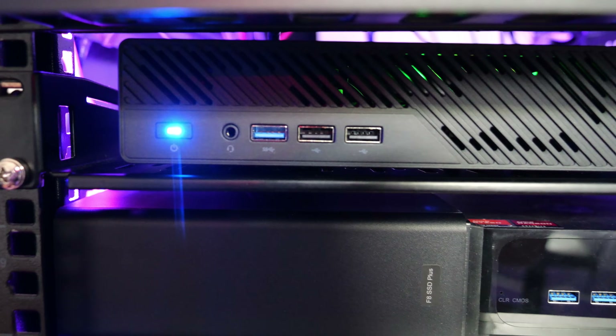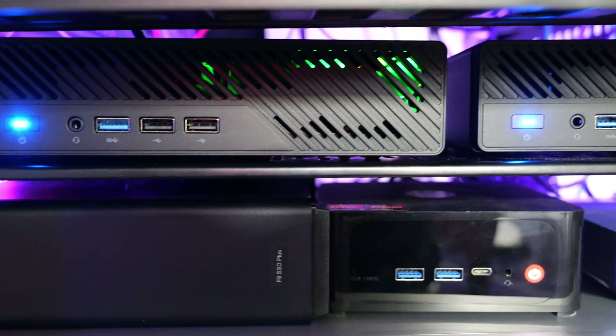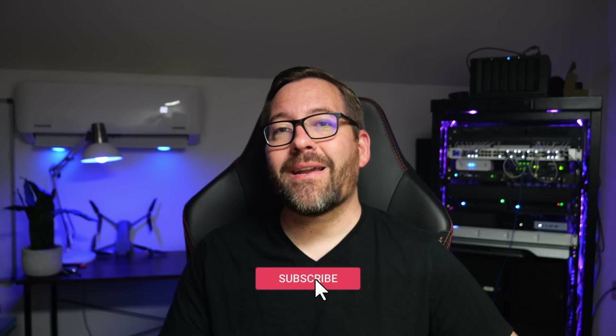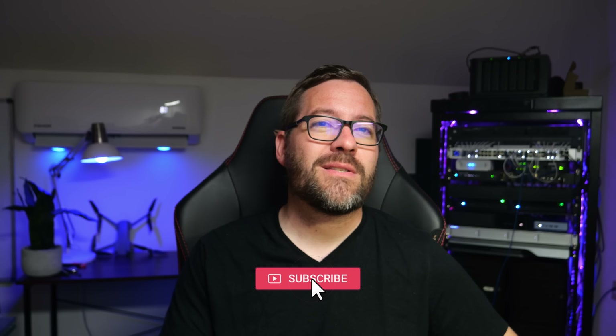I am thrilled with this setup, but I want to hear from you. What does your perfect Homelab look like in 2024? Are you leaning towards HCI still, or do you think traditional shared storage is the way to go? Let me know in the comments. If you have any questions about my setup or need help with your own, feel free to drop a comment below. Don't forget to like, subscribe, and hit that bell icon for more Homelab content. I'm Brandon Lee with Virtualization How To — please stay safe out there, keep on Homelabbing, and until next time, I'll see you guys on the next video.